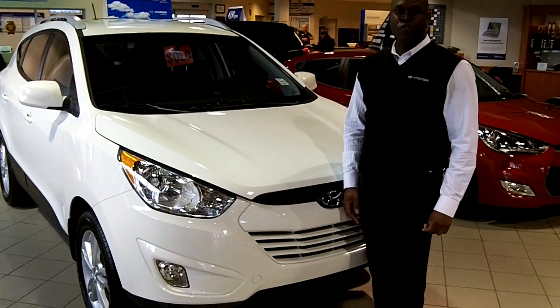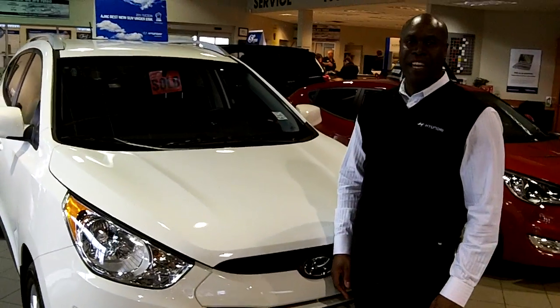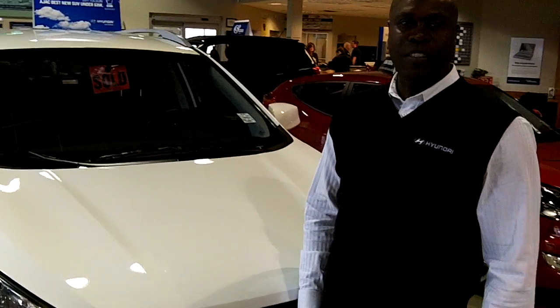James coming to you here from Crowfoot Hyundai. We are located at 710 Crowfoot Crescent in the northwest of Calgary, Alberta.